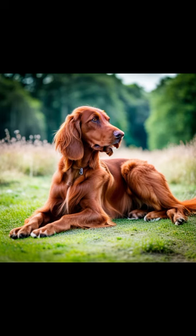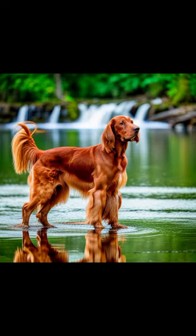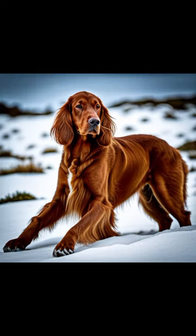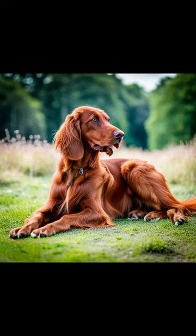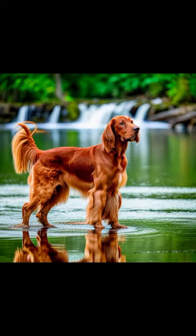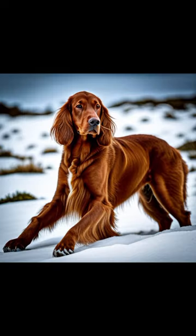The Irish setter first became popular in the 18th century, with the solid red variety first appearing in Ireland in the 19th century. The breed is believed to have developed from an English setter, Spaniel, pointer, and Gordon setter mix. The earliest ancestors of the Irish setter were not solid red but red and white.